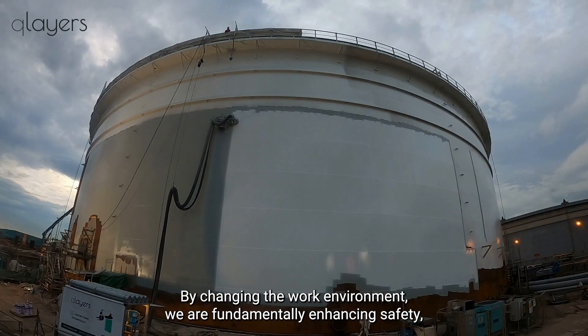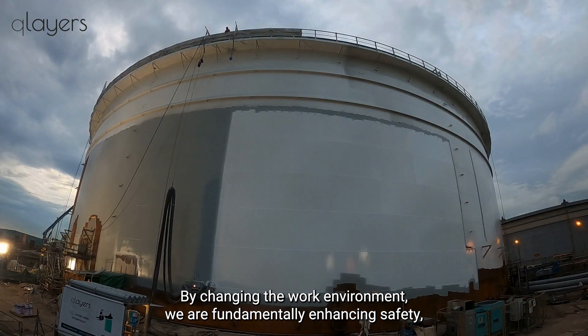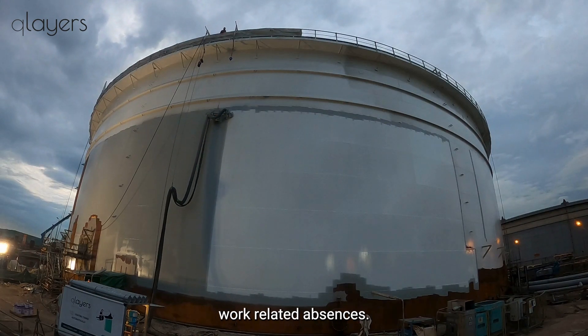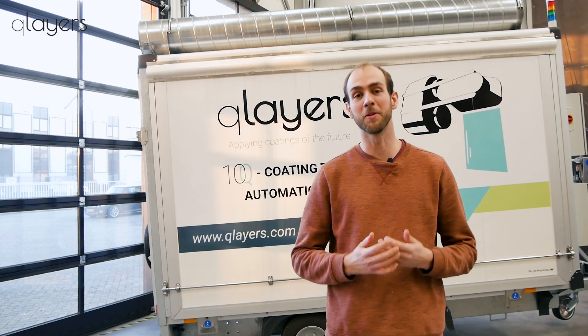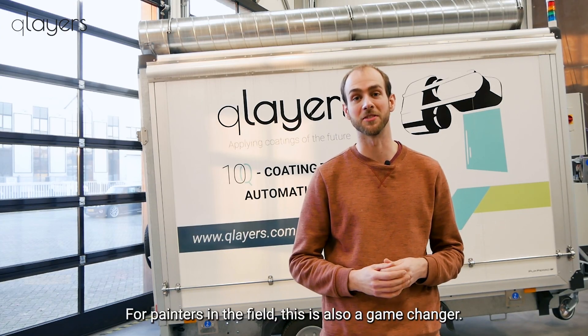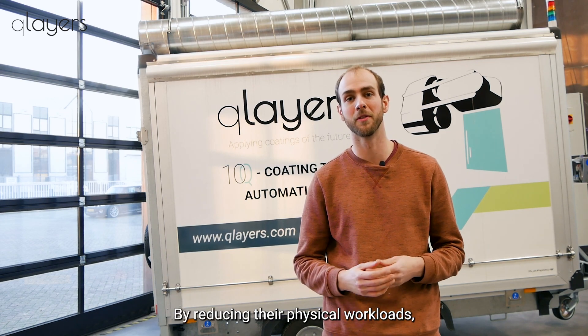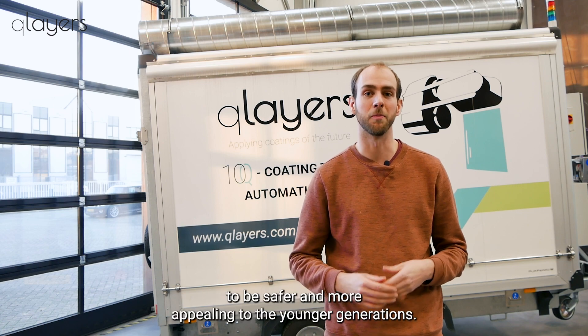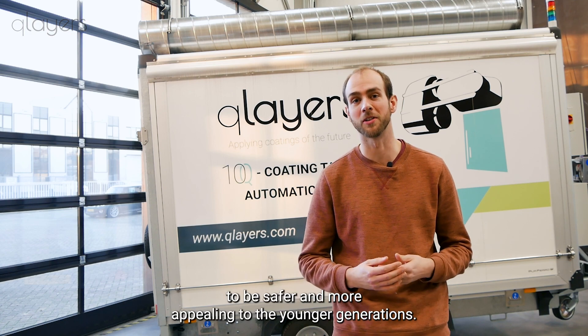By changing the work environment, we are fundamentally enhancing safety, reducing operational costs, and minimizing work-related absences. For the painters in the field, this is also a game-changer. By reducing their physical workload, we are hoping to transform the role of coaters in the industry to be safer and more appealing to the younger generations.